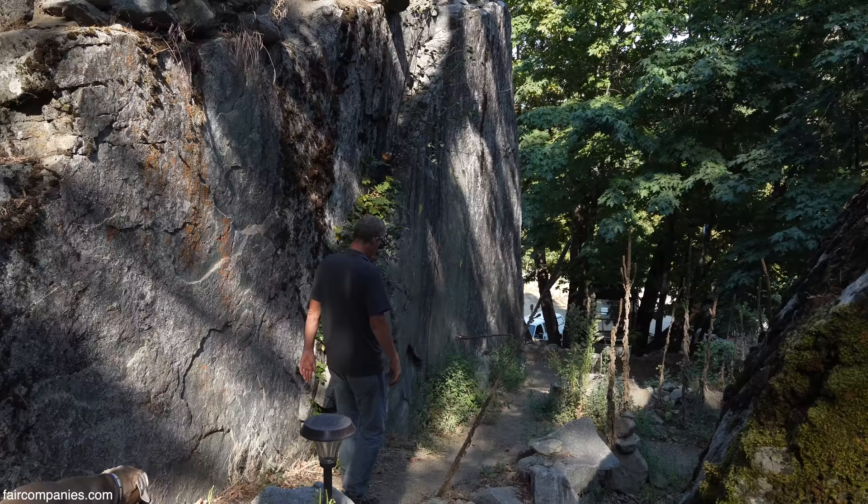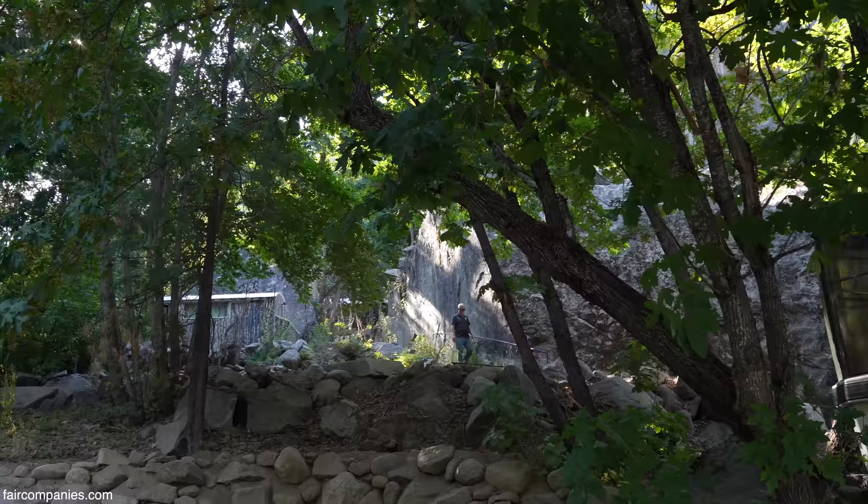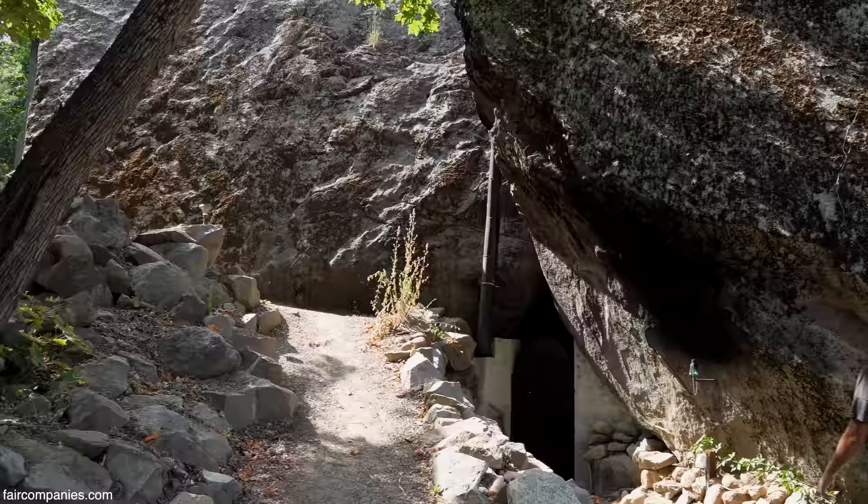I definitely enjoy working with rocks. That's what nature gave us, so that's what we work with here.